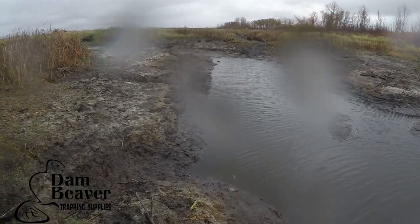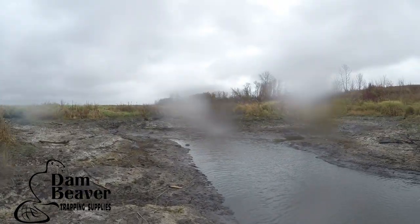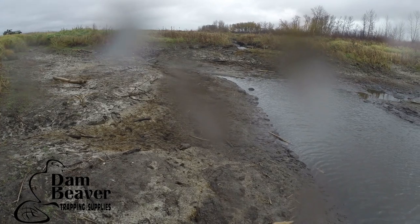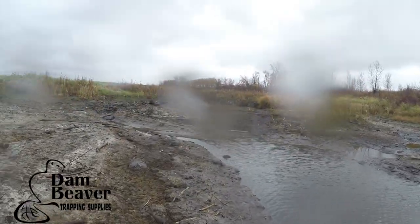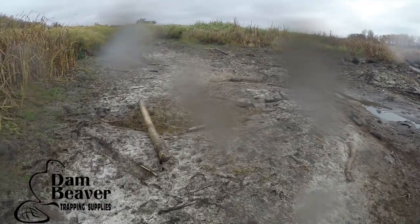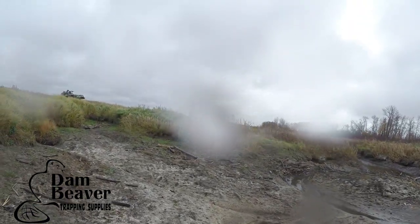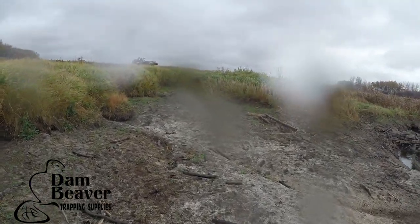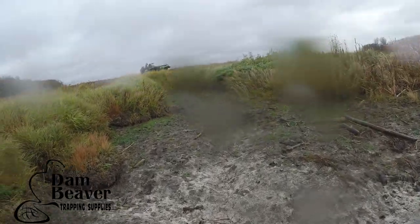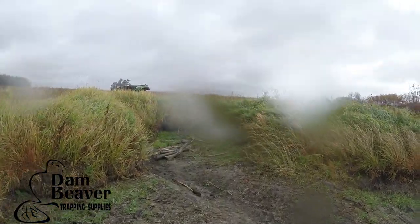I'm going to trap the dam and the house that's north of here and see how many we get out of there. That can be kind of a pain to trap, but we'll give it a whirl. Then come first ice, we'll come back and obviously check for air bubbles just in case anything moved in or we haven't successfully caught everything yet.